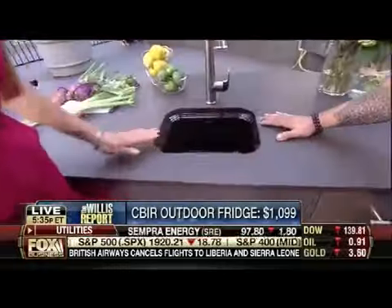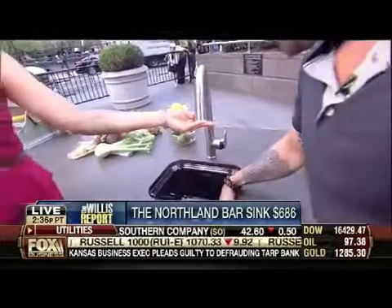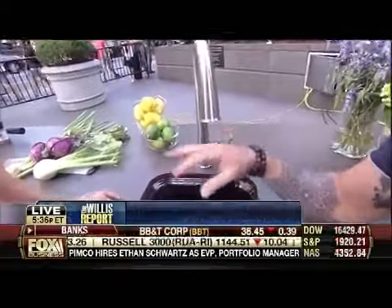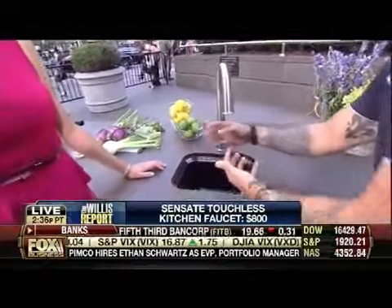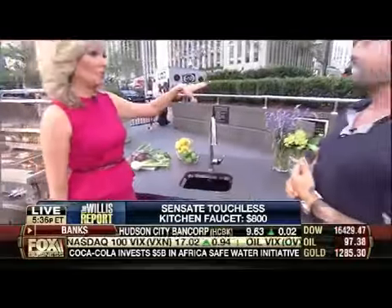The sink and faucet are both by Kohler. It's a baked enamel cast iron sink — super durable. My favorite part about the faucet is it's motion-activated. So when you're grilling chicken or making burgers and your hands are dirty, you just wave your hand and you're washing up — no worries about salmonella creeping over the surfaces.